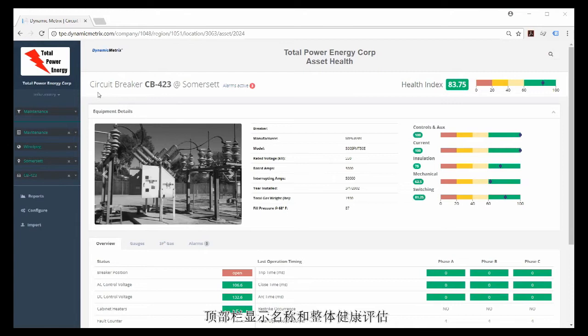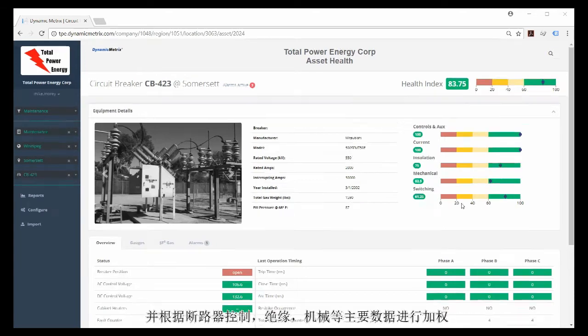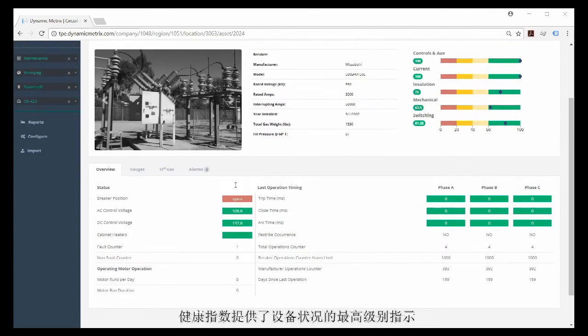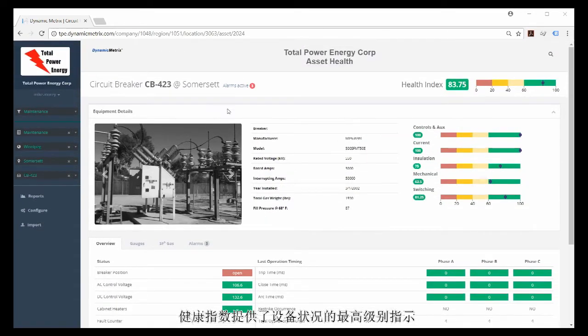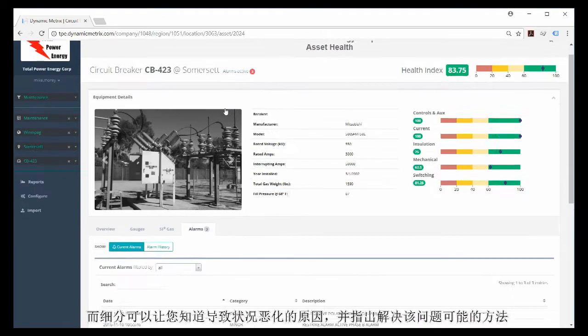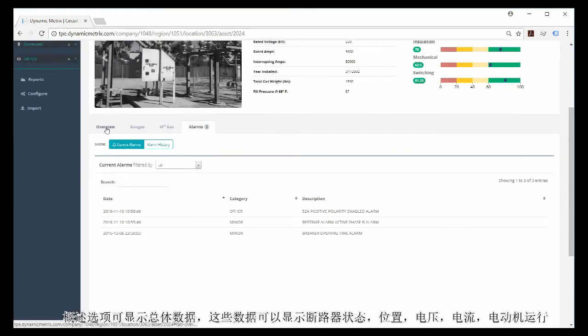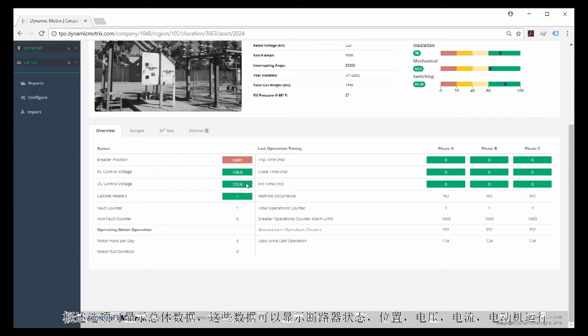The circuit breaker view is similar to the transformer view. The top bar shows the name and overall health assessment. There is a photo of the asset with key information including nameplate and installation data, and a breakdown of the health index with detailed data below. The breaker dynamic health index is calculated using all available data and is weighted based on the main components of the breaker: controls, insulation, mechanical, and timing. The health index provides a top-level indication of asset condition, while the breakdown identifies what is causing any issues and what may need to be addressed.